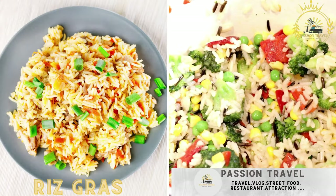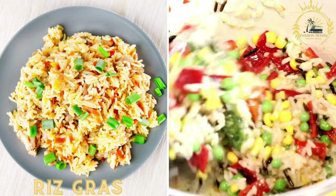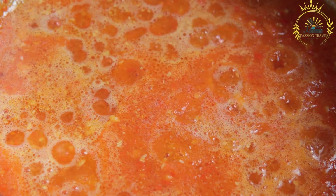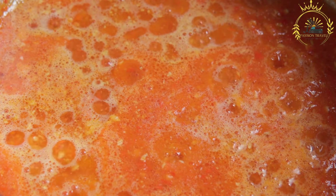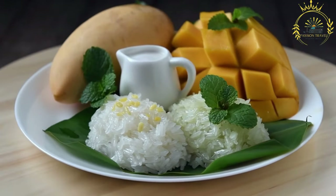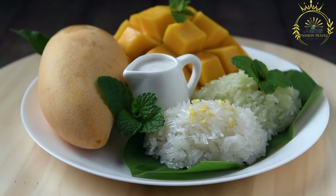Riz gras is a popular dish in Burkina Faso and other West African countries — a flavorful rice dish cooked in a tomato-based sauce with vegetables and often accompanied by meat or fish. The main components include rice, a rich tomato-based sauce, and various vegetables.